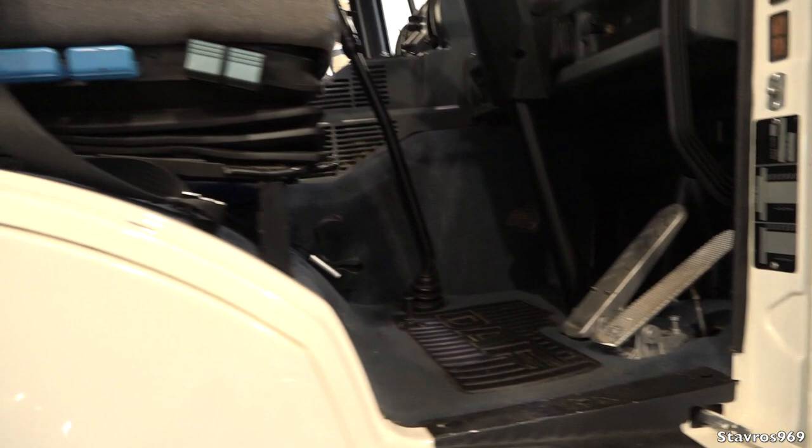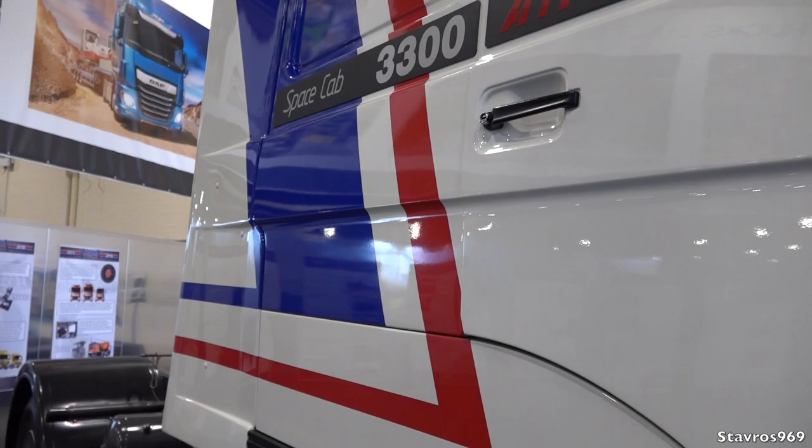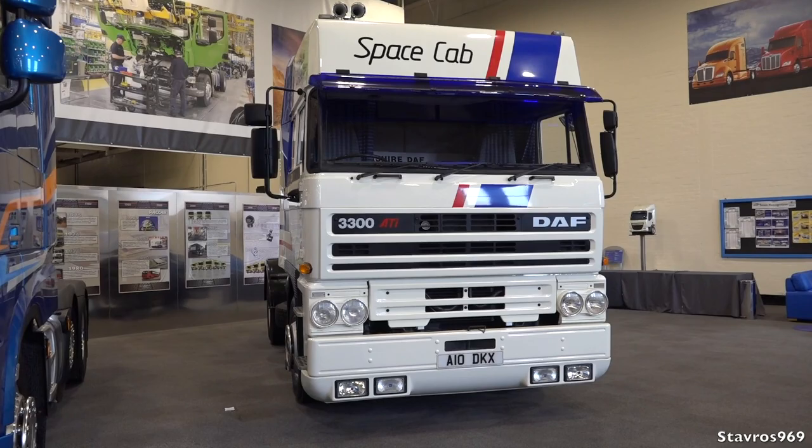Looking fabulous — well done to them on that restoration. The 3300 is in the original livery it would have launched in. I think that's fantastic. The DAF 3300 — and of course there was the 3600 as well — is a real piece of history.